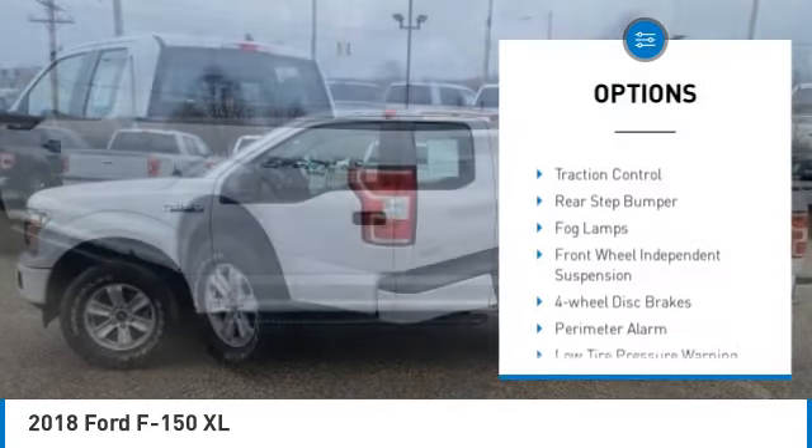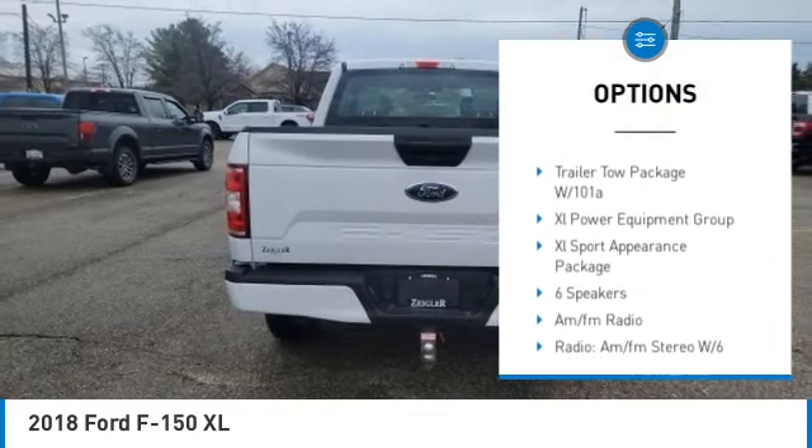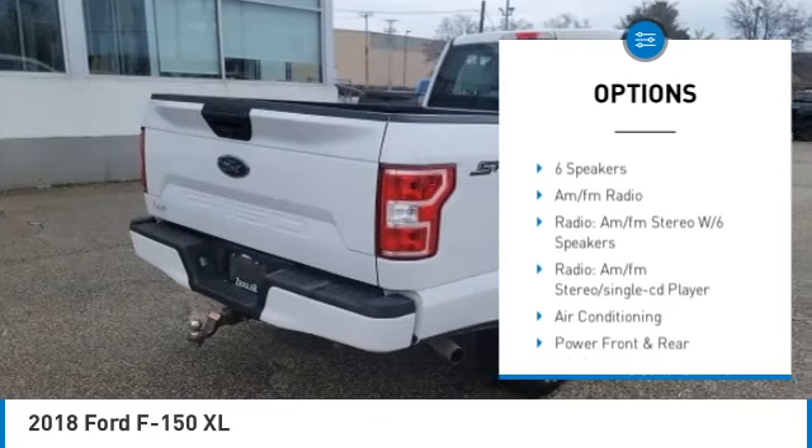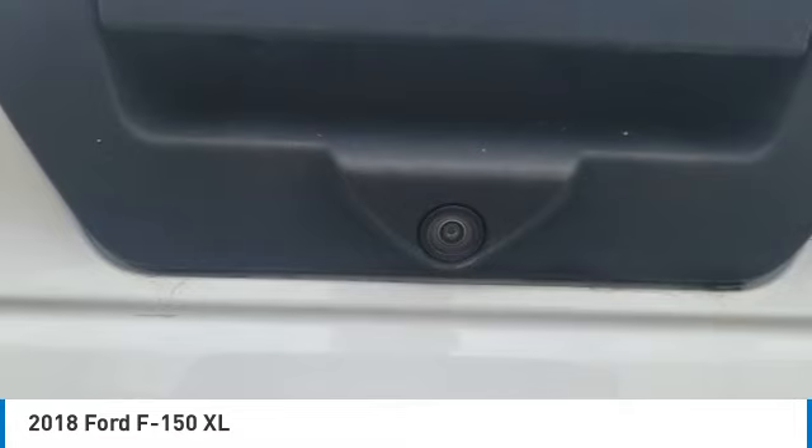Electronic stability control, brake assist, traction control, rear step bumper, fog lamps, front wheel independent suspension, four wheel disc brakes, perimeter alarm, low tire pressure warning, cruise control.